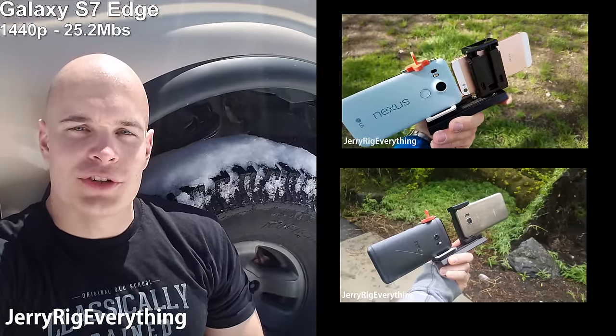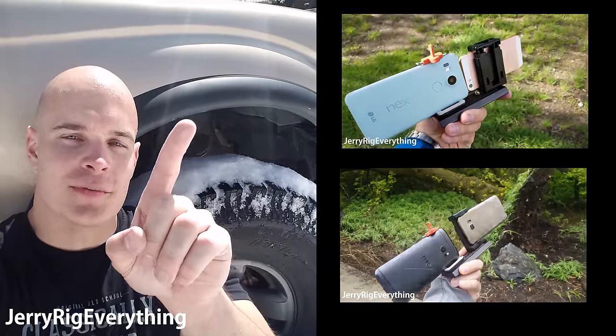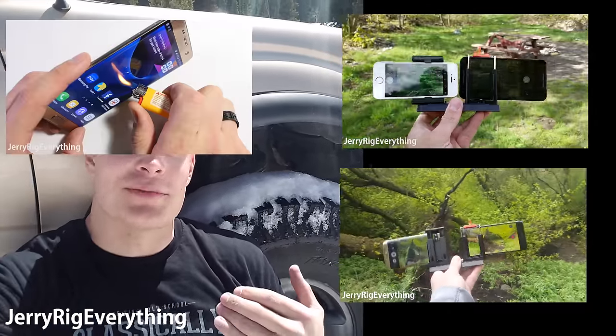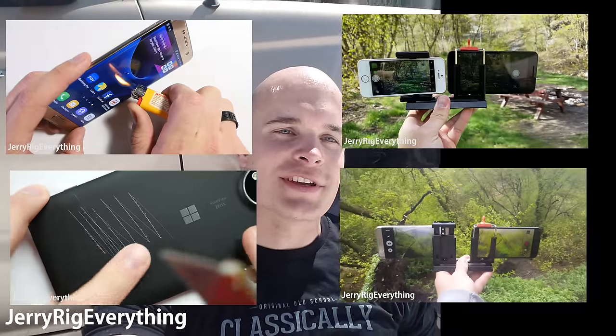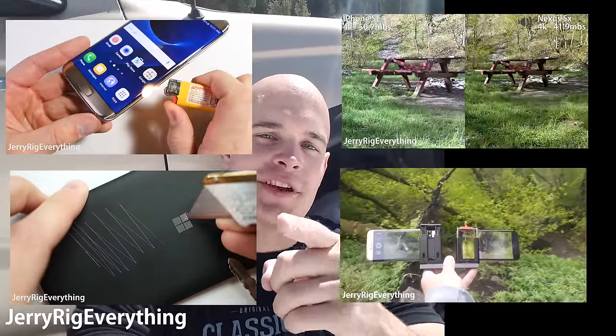So while I'm getting my truck unstuck, you guys should check out my Nexus 5X vs the iPhone SE video and my HTC 10 vs the Galaxy S7 Edge video. And if you're super bored and I'm still stuck, you can check out the durability video for the S7 Edge and the Lumia 950 XL — I've done durability tests on them both. Thanks a ton for watching — see you again in the next one.